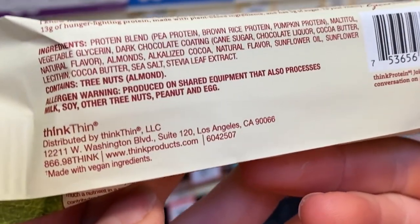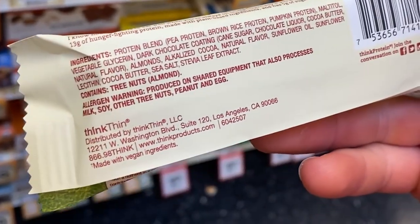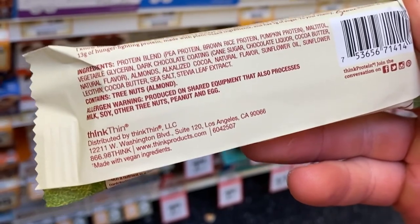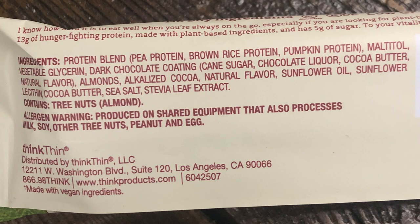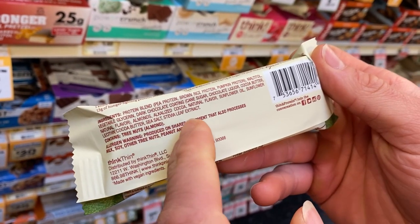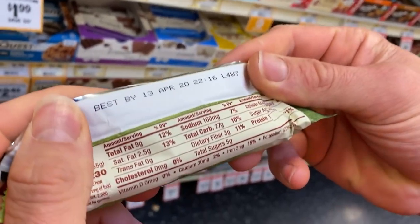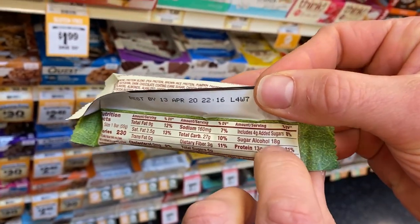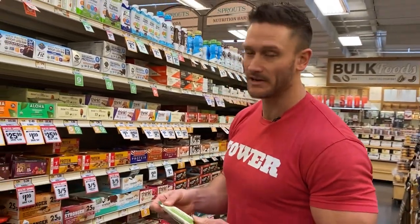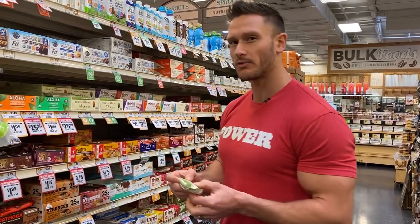Think Thin has a protein blend — pea protein, brown rice protein, pumpkin protein, which I like because it has a pretty diverse amino acid profile. But then we have maltitol, which is a hardcore sugar alcohol. Whenever you're looking at bars, watch for maltitol, isomalt, things like that. Vegetable glycerin is not a big deal — it's usually just a thickener. The dark chocolate coating has cane sugar. Overall pretty clean, but the big glaring issue is maltitol. That's why the label shows 27 grams of carbohydrates. People say sugar alcohols don't count toward carb content — they do. Sugar alcohols still have carbohydrates and calories, so you have to be really careful. I love the taste of Think Thin; I just wish they'd figured that out.